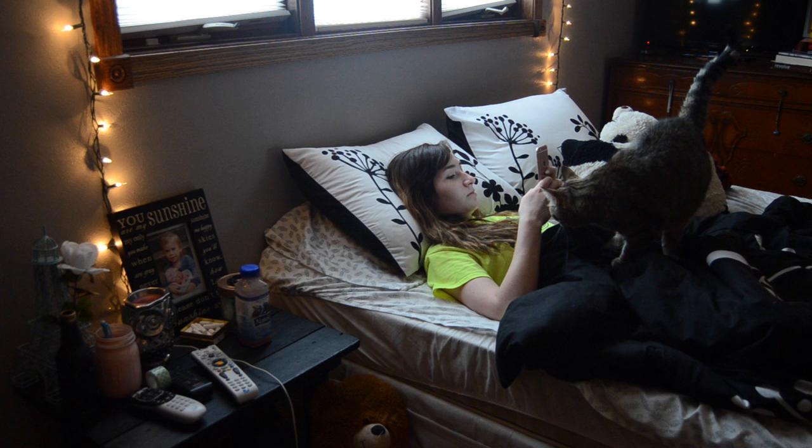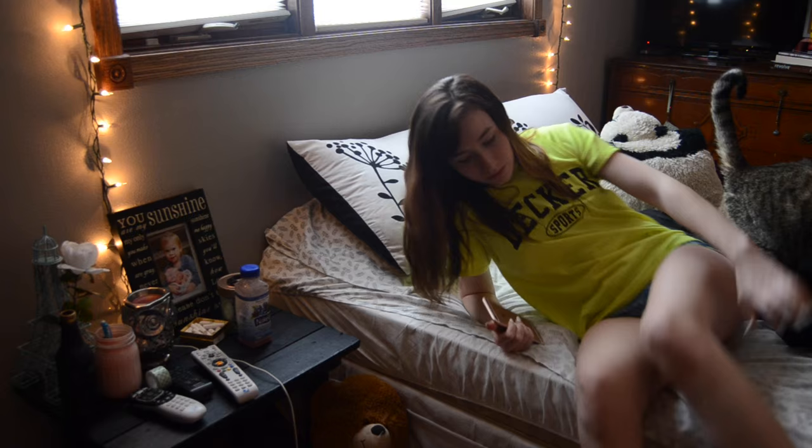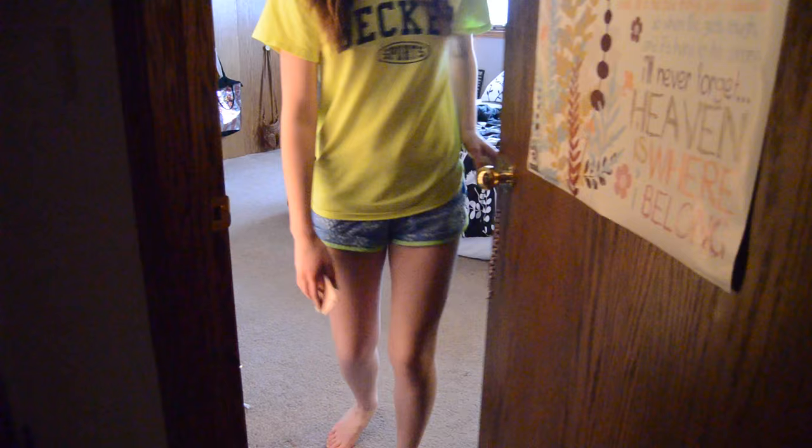First of all I just wake up to my alarm and then after that I just get on my phone and check all my social media. As you can see my cat came to visit me — she does every single morning — but then I decide to get out of bed sadly and just talk to my cat a little bit.